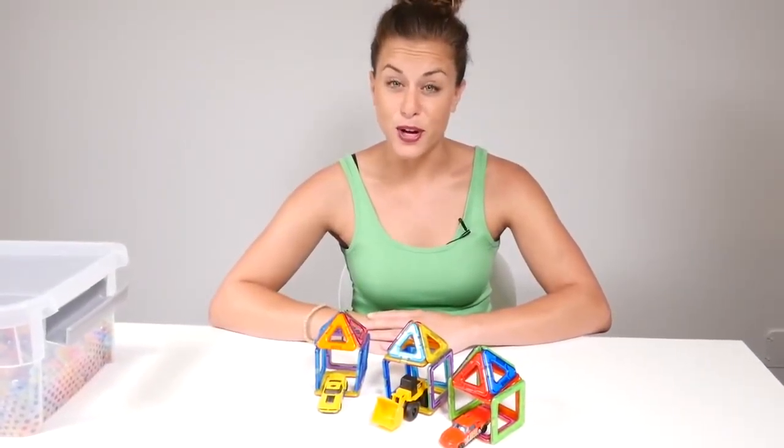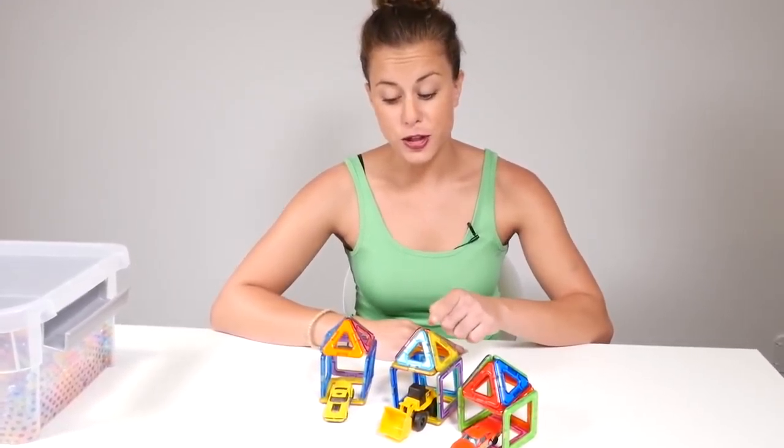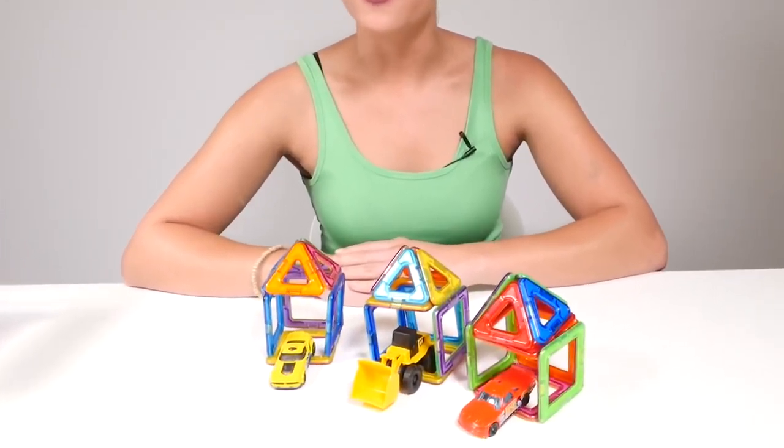Hi, I'm Brooke! And today is a hot summer day. Mr. Shovel and both cars are looking for something to do. Let's see what they have in mind.